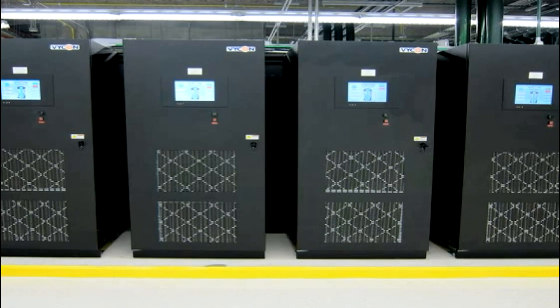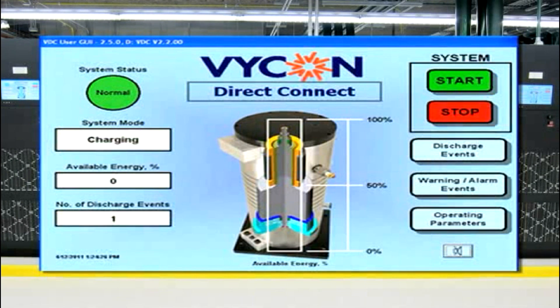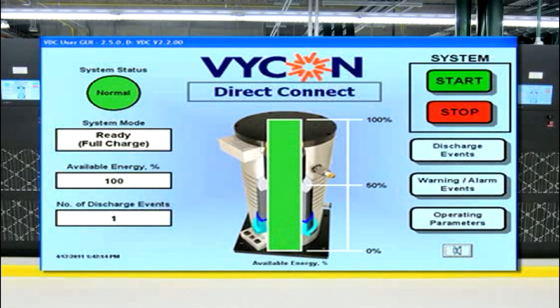A large touchscreen, located on the front of each unit, makes it easy to read and see information at a glance. The main screen graphically depicts status and provides operation parameters and monitoring details. Commands and setting changes are password protected for added system security.